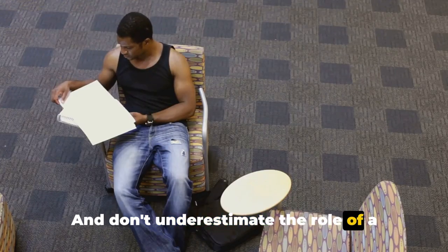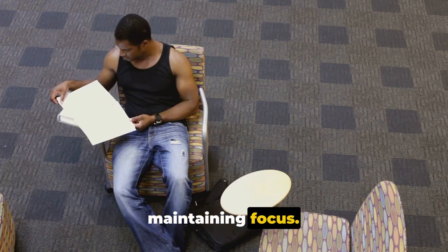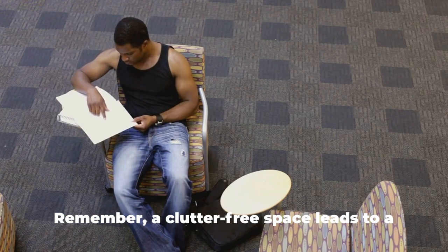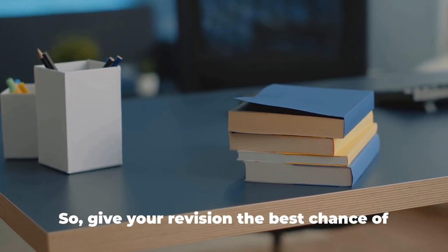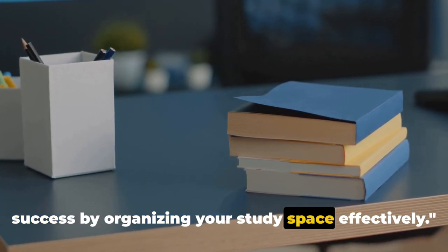Don't underestimate the role of a comfortable chair. It's not about luxury — it's about maintaining focus. Sitting comfortably can help you avoid needless movements and interruptions. Remember, a clutter-free space leads to a clutter-free mind. So give your revision the best chance of success by organizing your study space effectively.